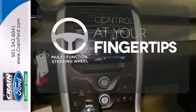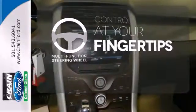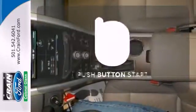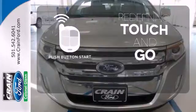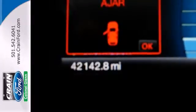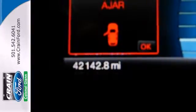A multi-function steering wheel puts controls at your fingertips. Leave the scraper in the car thanks to the heated mirrors. Redefine the term touch and go with push-button start. This extraordinary Edge crossover represents the pinnacle of technology, performance and refinement.